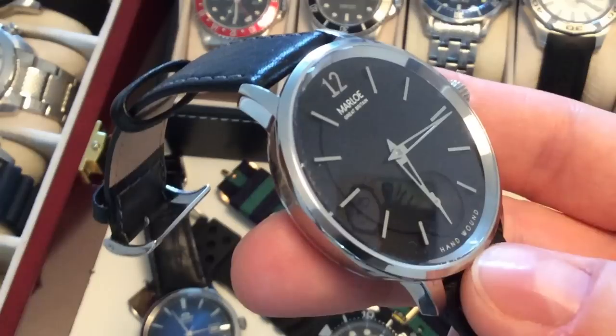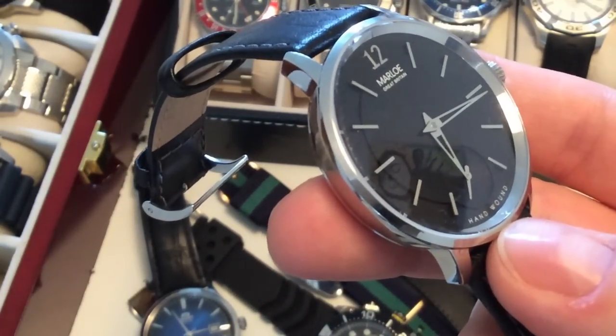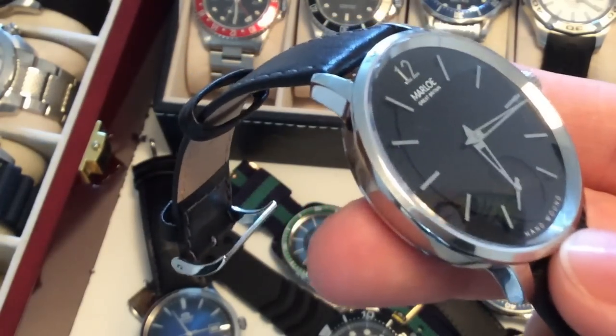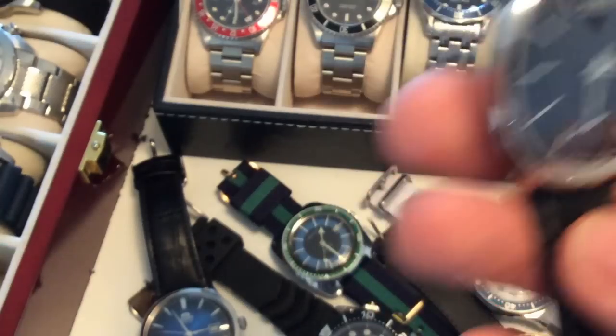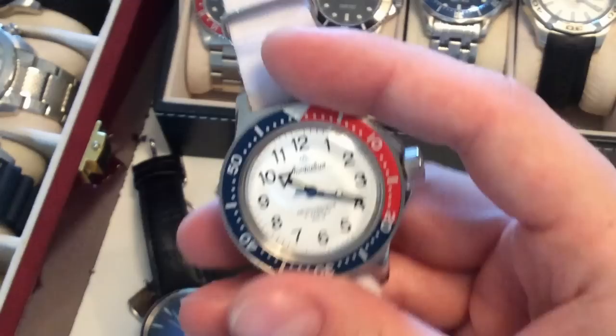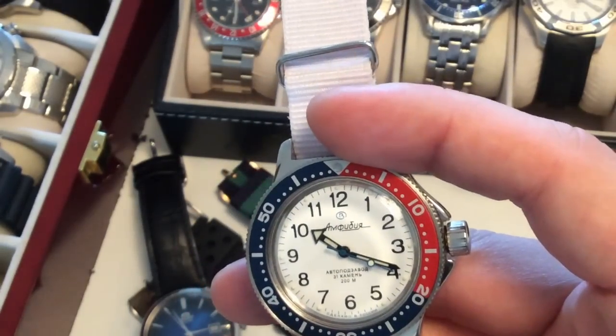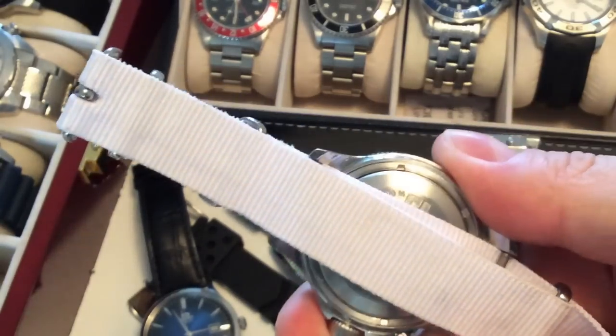I really like to wear this watch casually. It's often the watch I put on when I get home from the office — a very nice piece. You can find a review on my channel.